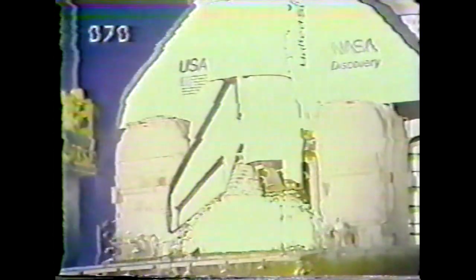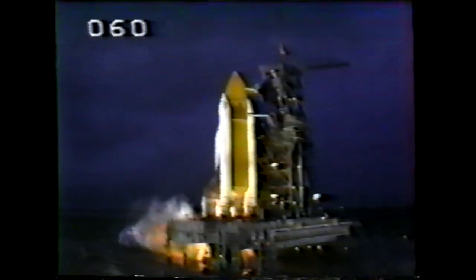T-minus 15, 14, 13, 12, 11, 10, 9. We have a go for main engine start, and we have main engine start.